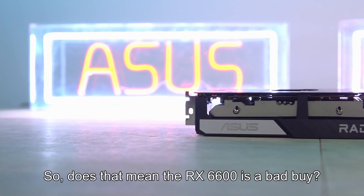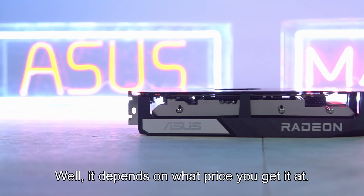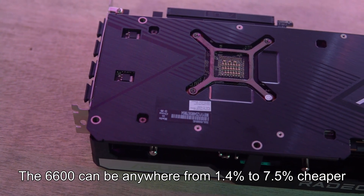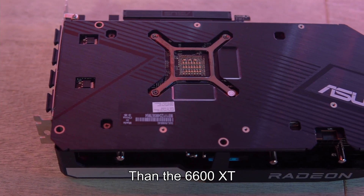Wow. So does that mean the RX 6600 is a bad buy? Well, it depends on what price you get it at. Based on standard retail prices, the 6600 can be anywhere from 1.4% to 7.5% cheaper than the 6600 XT.